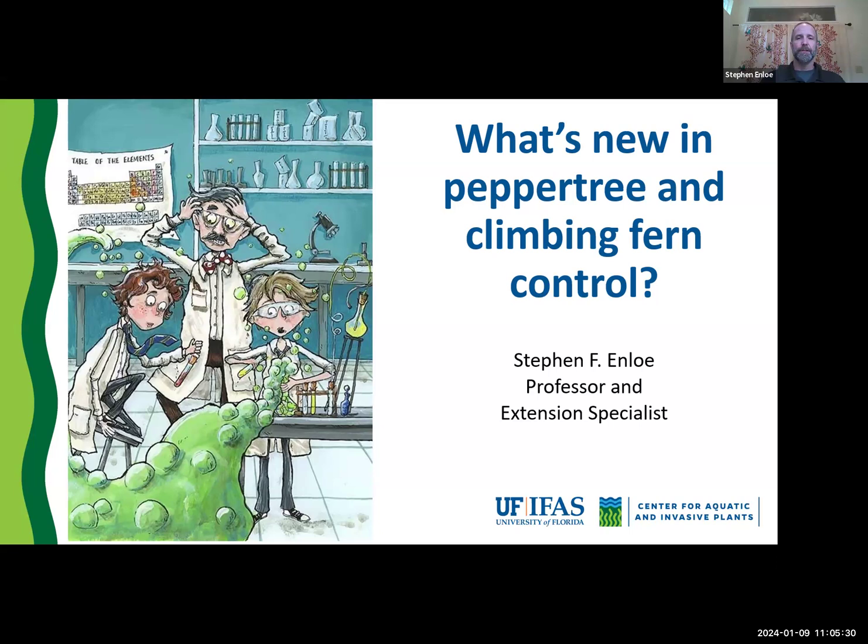We share a lot of common interests and common ground on dealing with invasive plants. Dr. Sellers has a range of pasture focus; my focus is primarily natural areas surrounding those pastures and aquatics. My goal today is to talk about a couple of things we've been working on for pepper tree and climbing fern. I want to leave plenty of time at the end for questions, and even if we run over 30 minutes, I'll be happy to stay on and continue answering.